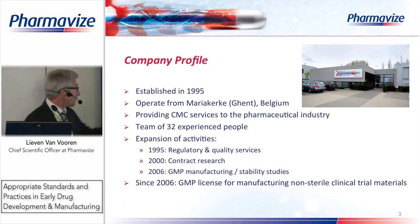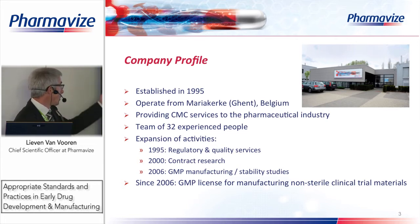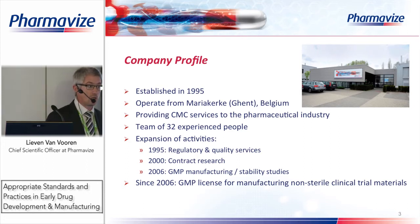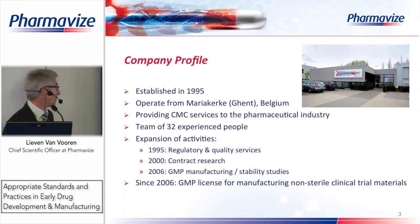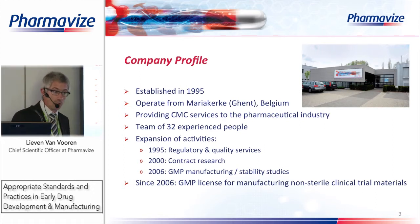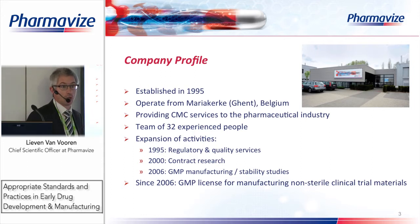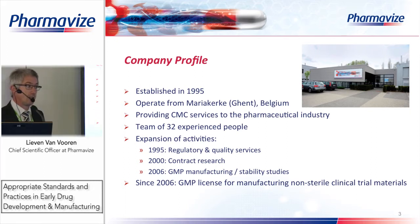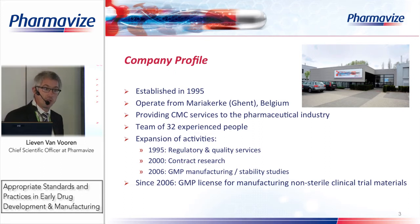Today we operate from Maria Kerke in a brand new state-of-the-art facility with offices, laboratory space, and manufacturing clean rooms. We provide CMC services to the pharmaceutical industry as a contract research organization — we do not do our own product development, working 100% for pharmaceutical customers. Today we are 32 people. We started with regulatory and quality services — for example auditing and implementation of GMP systems at our customers.